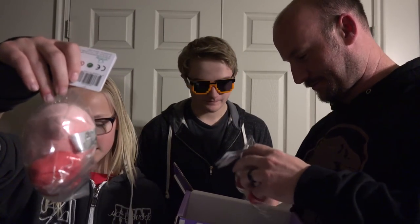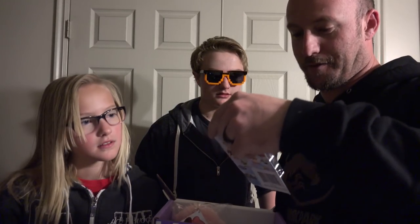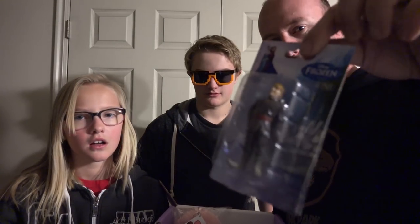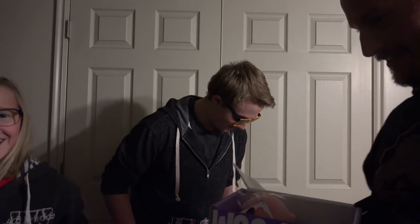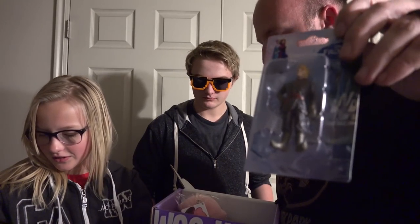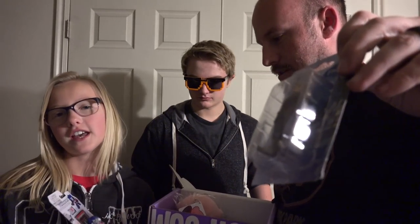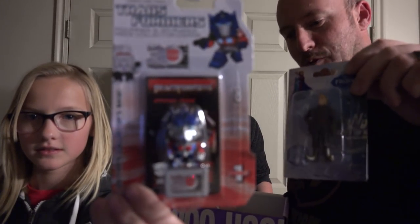Next we have a Frozen figurine, which is Brianna's favorite movie. We have a Frozen figurine in the girls box — do you have one of these in yours? And the boys got Transformers — oh, that's so much better than Frozen. She got the Transformers because that's the girls one.